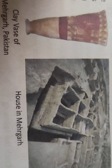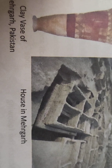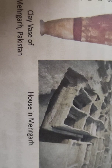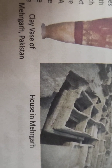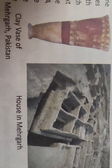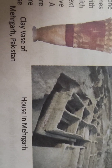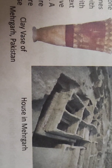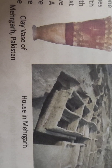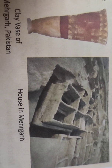On the screen you can see square houses found in Mehergarh. The remains include square or rectangular houses. Each house had four or more compartments — some of which may have been used for storage. You can also see a clay vase of Mehergarh, Pakistan.